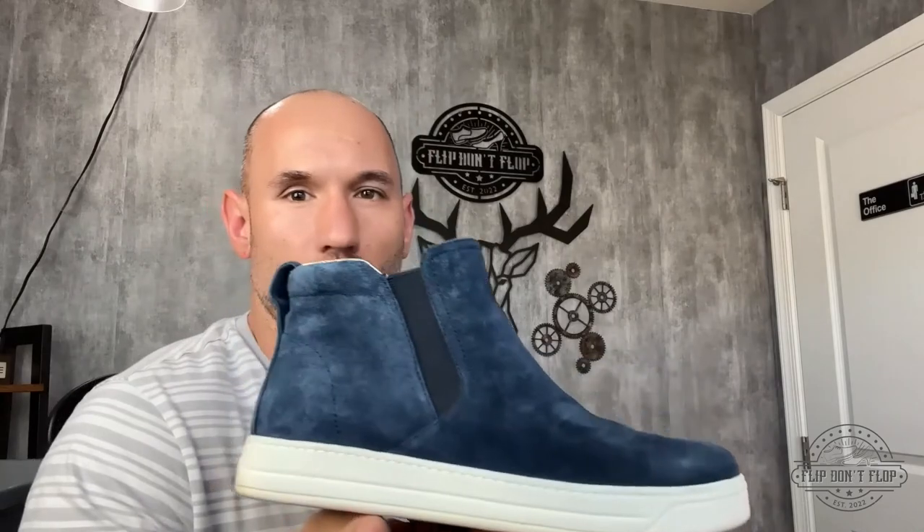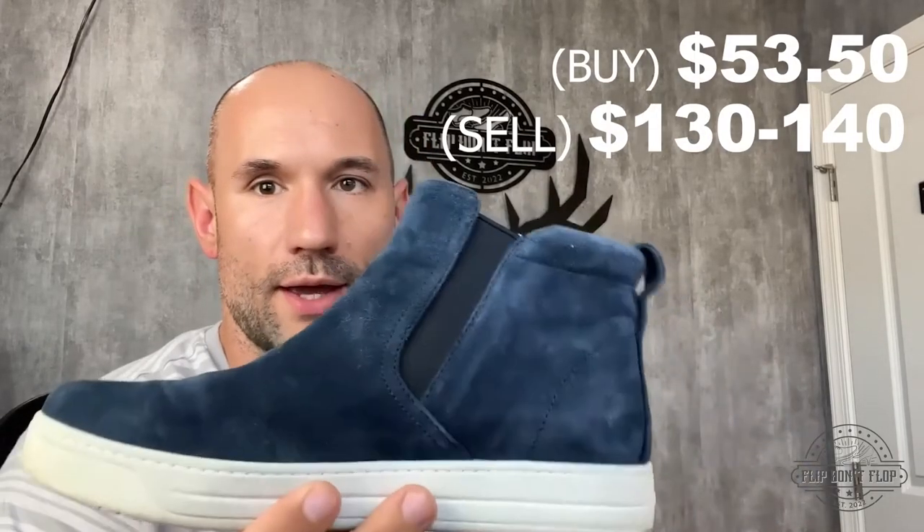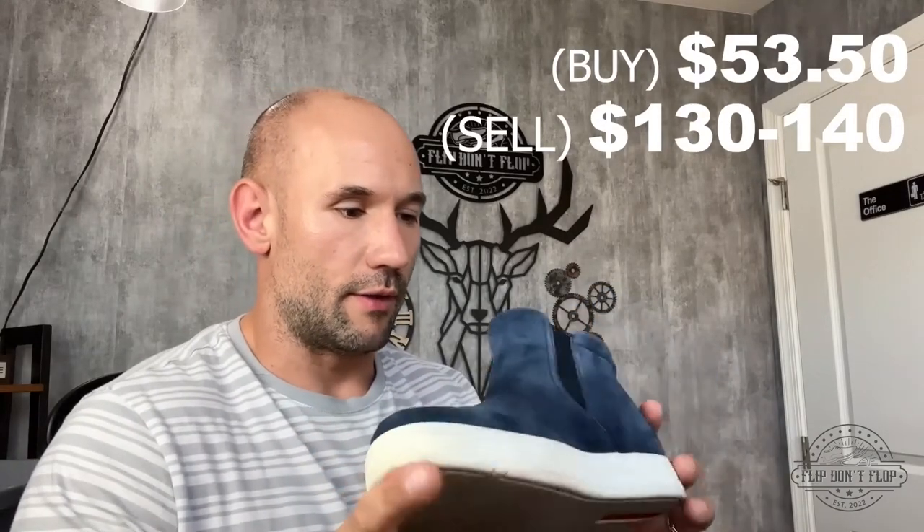Let's see what we gave for this one. We gave $53.50 for this pair of Prada pull-on ankle boots. Considering their condition, I think we should be able to sell these for $130 to $140. They're in good condition, nice and clean, a pretty nice style — and they even have a hidden wedge in there. We sell hidden wedge shoes fairly well. After fees and shipping, we should stand to profit about $60 on this pair. Pretty good.